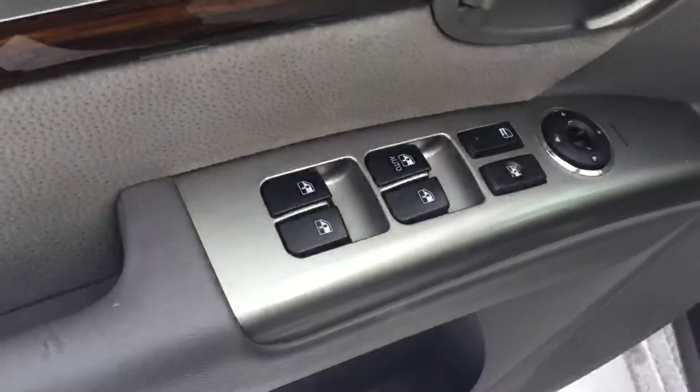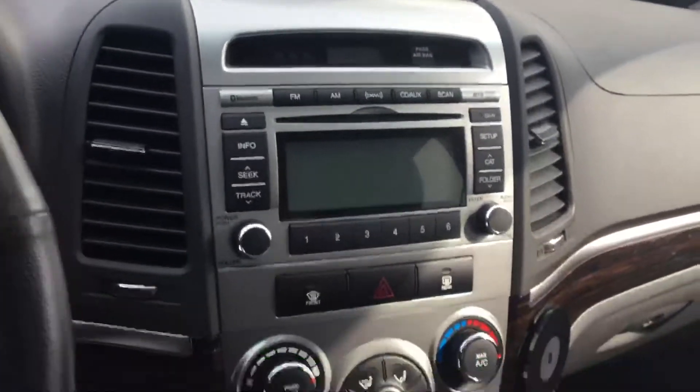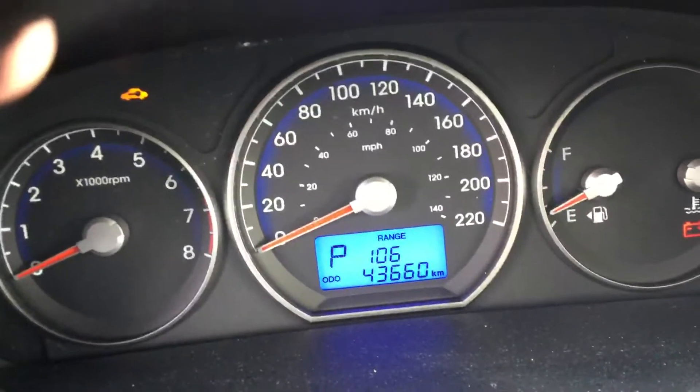As you can see it's got your power windows, power locks, and power mirrors. Going to the inside, it's an automatic transmission, it has your heated seats, a nice display for your audio system and climate controls. As you can see it's got forty-three thousand six hundred and sixty kilometers on it.